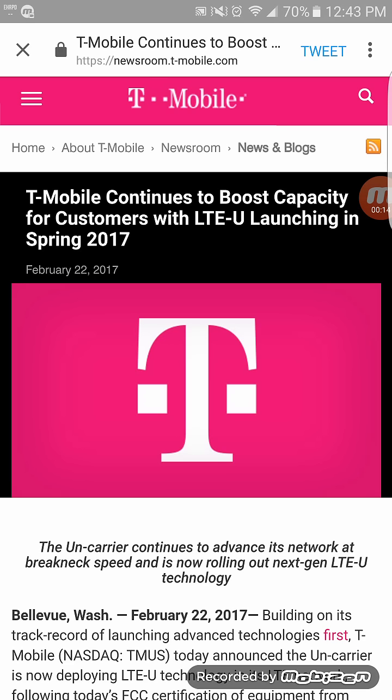T-Mobile has officially announced that they will roll out LTE Unlicensed spectrum in the 5 gigahertz bands — that's an additional 20 megahertz of capacity. I will do some more research; as of right now I don't know if any phone supports this.